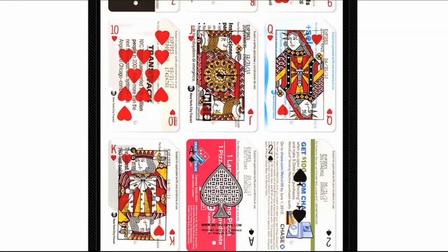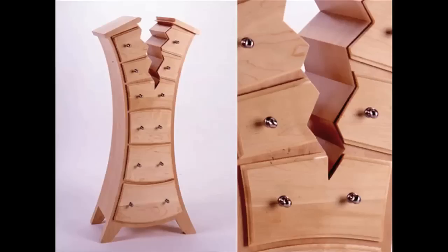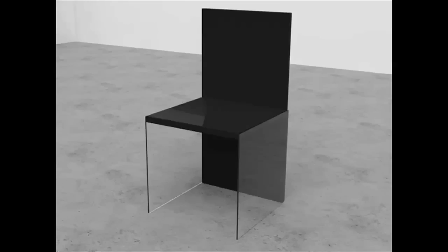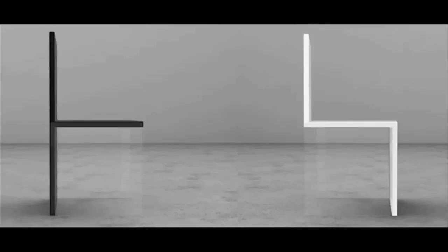Your furniture can contain optical illusions, like these cracked cabinets, or perspective curtains that close off a room while presenting what looks like lies behind them. Here's a table that is a bad dog, and the glass sides of this chair make it look impossibly balanced from the side.